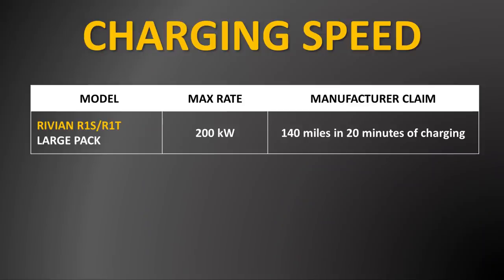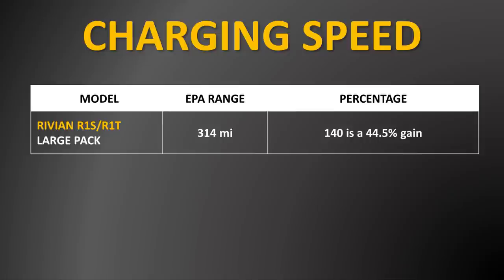However, according to Rivian, the R1T and the R1S are able to charge up to a peak rate of 200 kilowatts and are able to add up to 140 miles of range in a 20-minute charge. If we do the math, 140 miles is 44.5% of the 314-mile EPA estimated range that you get with a Rivian R1T.